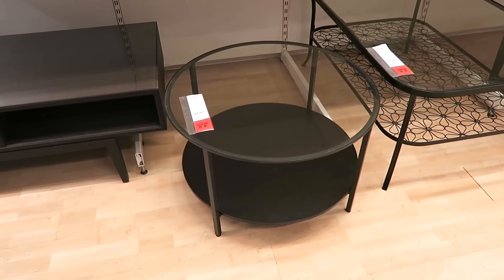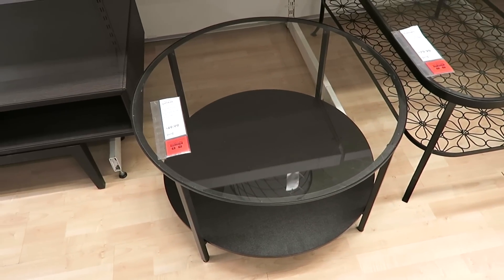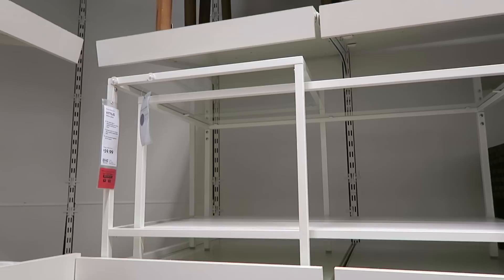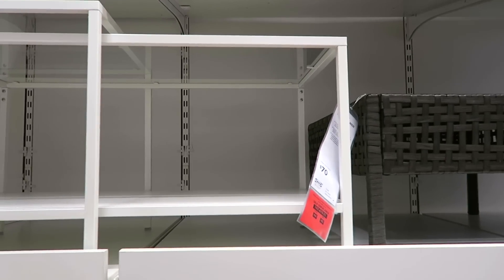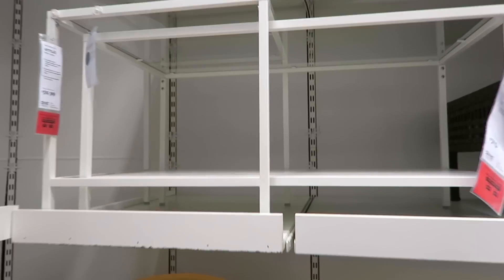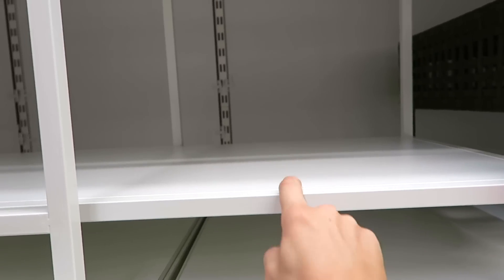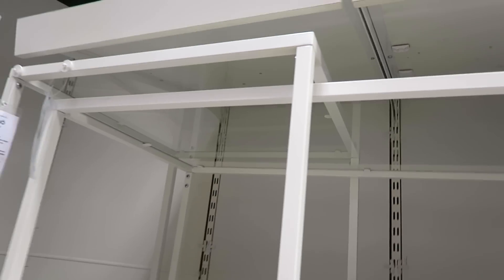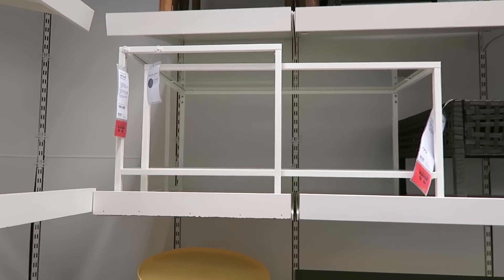I'm going to show you guys my two favorite coffee tables from IKEA. One is the Vittsjo, and it comes in white too. Then the second one is also the Vittsjo but these are the nesting tables. They're $59.99 and adorable. I feel like you could even take the bottom piece out and put marble on it, or take the glass out of the top and put marble on it. It's really cute and small, and it would work in our living room.